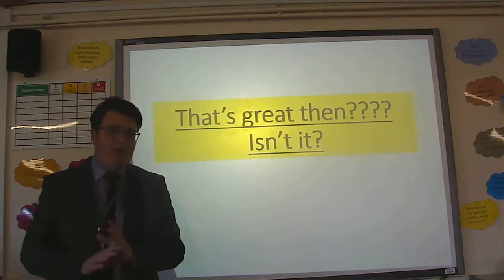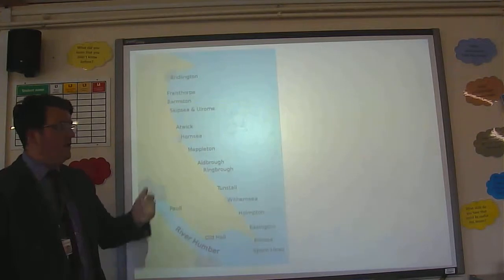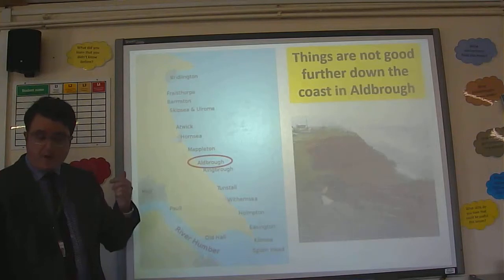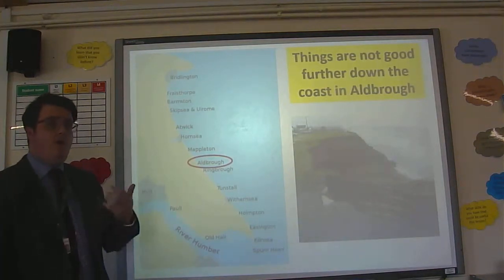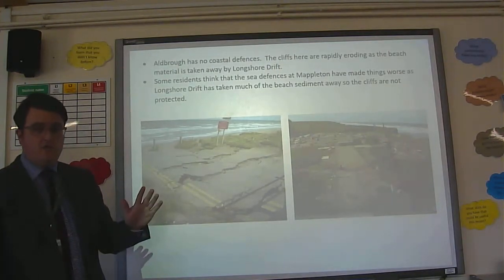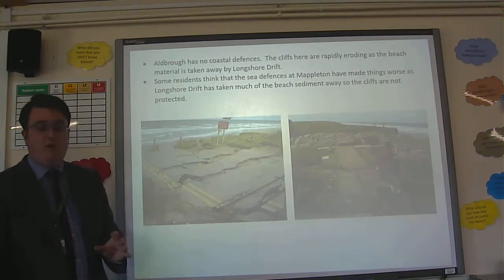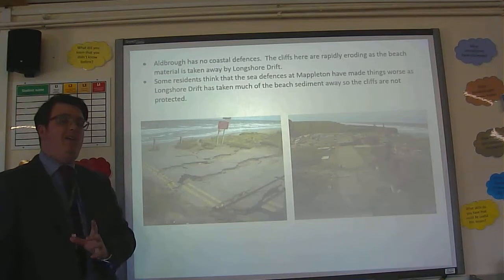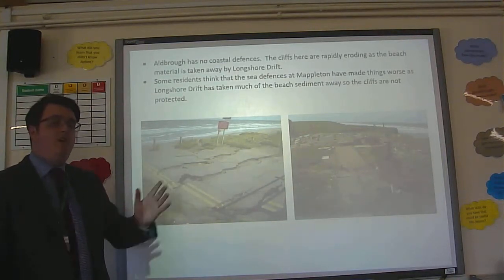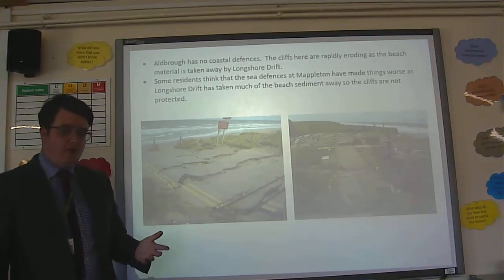That sounds brilliant, doesn't it? Well, no it's not. Unfortunately, further down the coast at Oldborough, there's a bit of an issue. The people there are really, really unhappy. Oldborough has no coastal defences at all. Two million pounds plus has been spent in Mappleton; zero has been spent on Oldborough. Some residents actually believe that because of longshore drift, the groin at Mappleton is taking the sediment away, exposing the cliffs and leaving them very, very vulnerable to erosion.